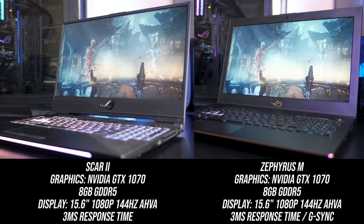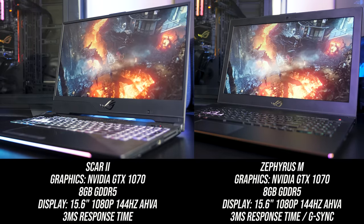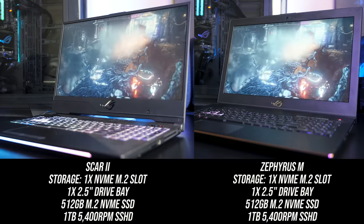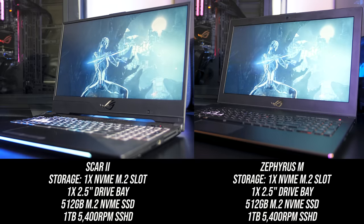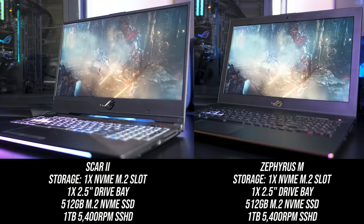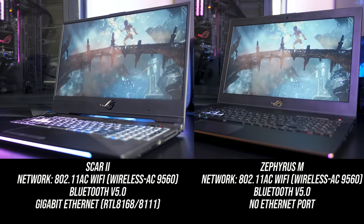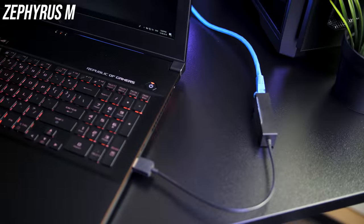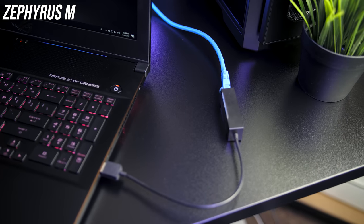Both screens are 15.6-inch 1080p 144Hz AHVA panels with a 3ms response time, although the Zephyrus has G-Sync while the Scar II does not. For storage, both have a single NVMe-capable M.2 slot populated with a 512GB NVMe SSD and a 1TB hard drive in the single 2.5-inch drive bay, but storage options may vary when purchasing. For network connectivity both laptops support 802.11ac WiFi and Bluetooth 5, however only the Scar II has an ethernet port — so if you want ethernet with the Zephyrus M you'll need a USB dongle.